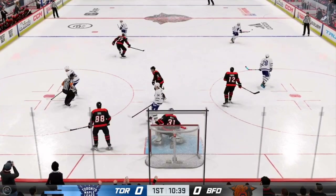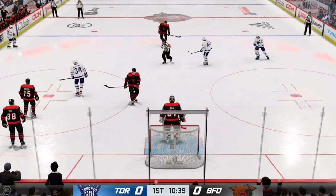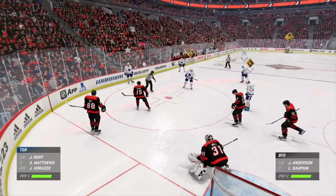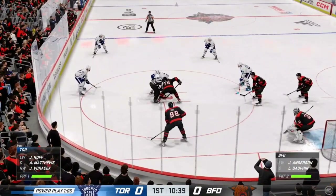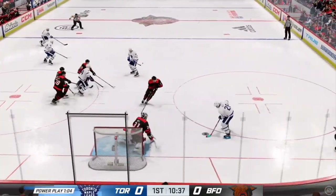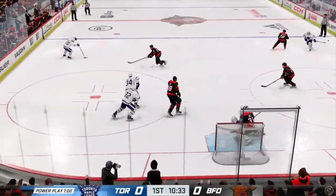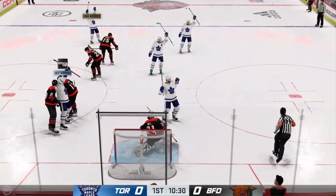Stop some cold! Wolves on top of that one for a whistle. Little bit of traffic starting to form around the net. Matthews will look to win the draw to continue this power play. Play resumes as they win the draw inside the offensive zone. Stop that one. Quick pass to Matthews, moves it to the middle — he scores! What a play!